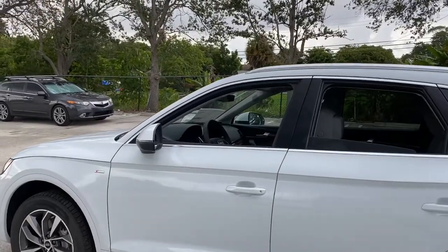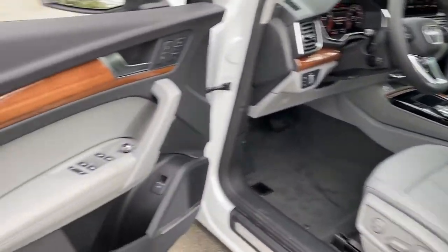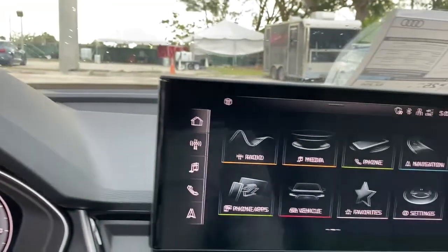Panoramic roof, keyless entry, adaptive cruise control, lane keeping assist, power lift gate, fog lamps, electronic stability control, intermittent wipers, universal garage door opener, tire pressure monitoring system.